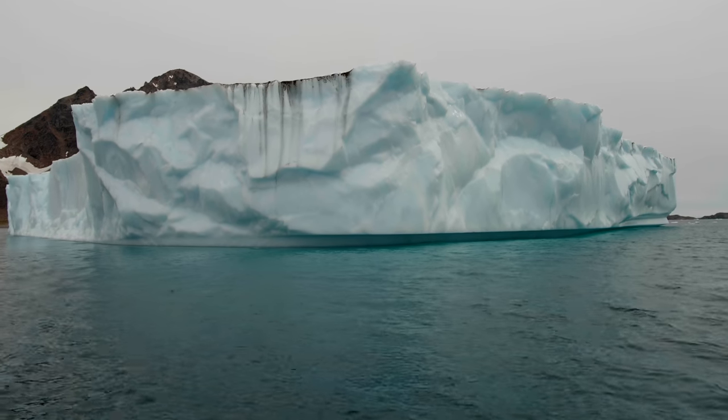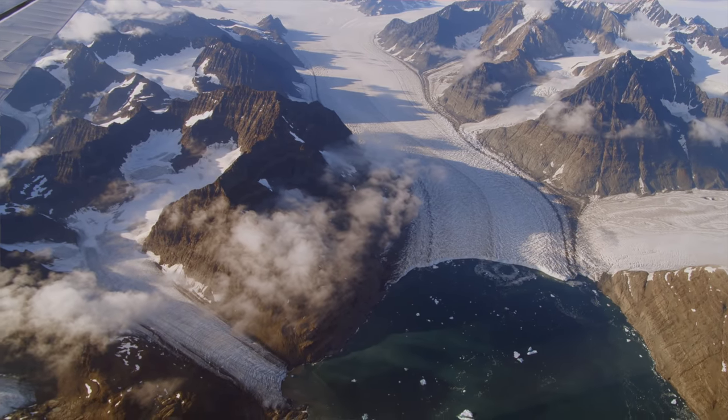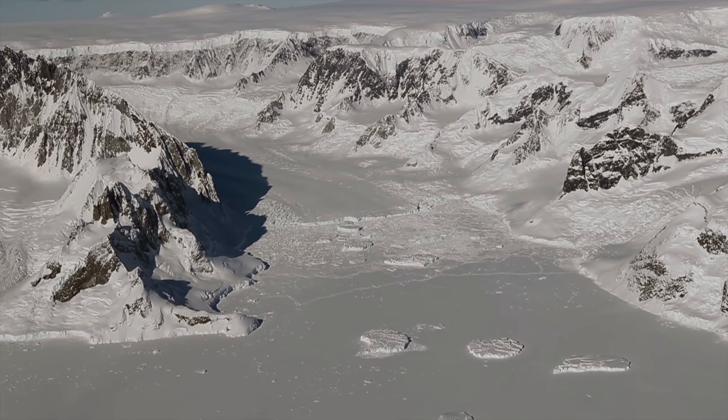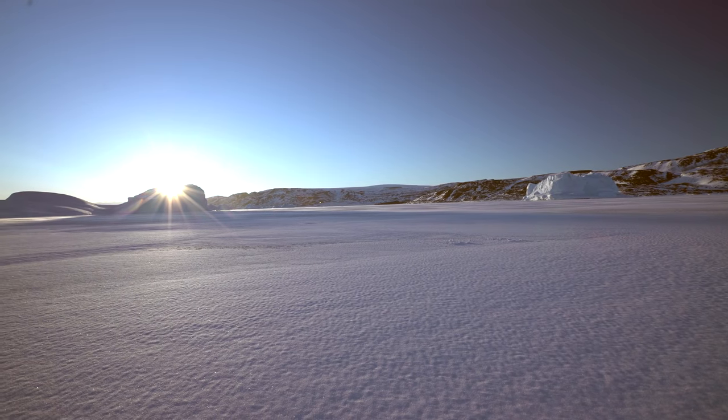There are giant icebergs. The glaciers are literally moving — you can't see them with your naked eye, but if you go back from one year to the next, you can see how they've changed. It's really a dynamic place, and that's part of the reason it's so scientifically interesting. But of course, it's just beautiful to look at, too.